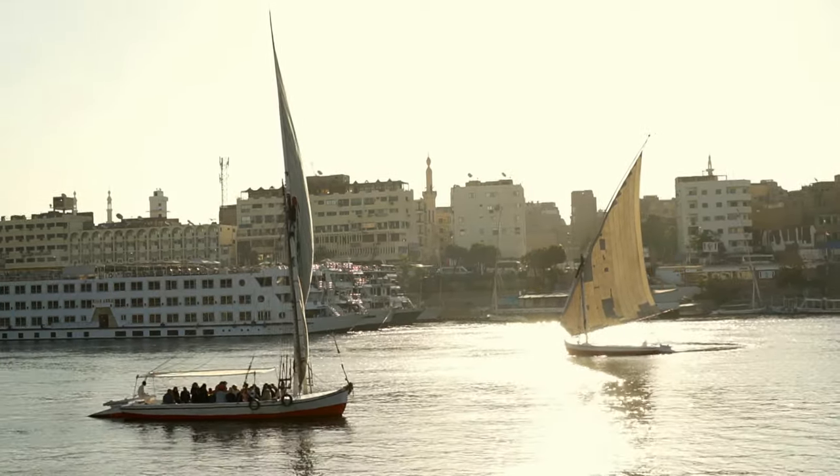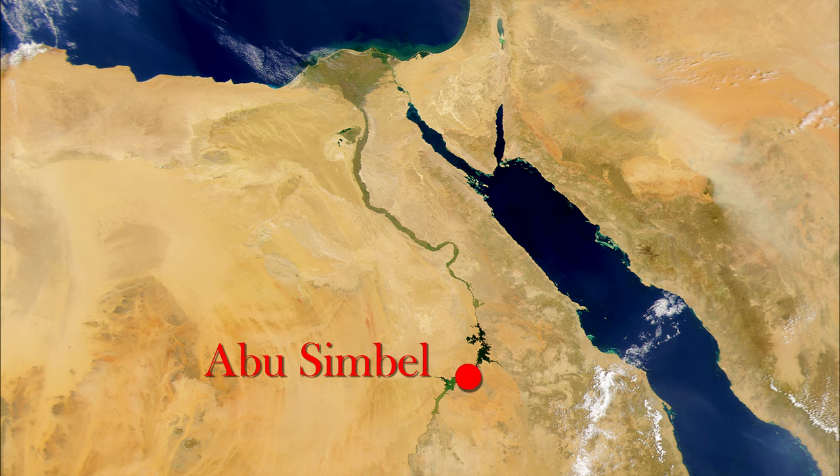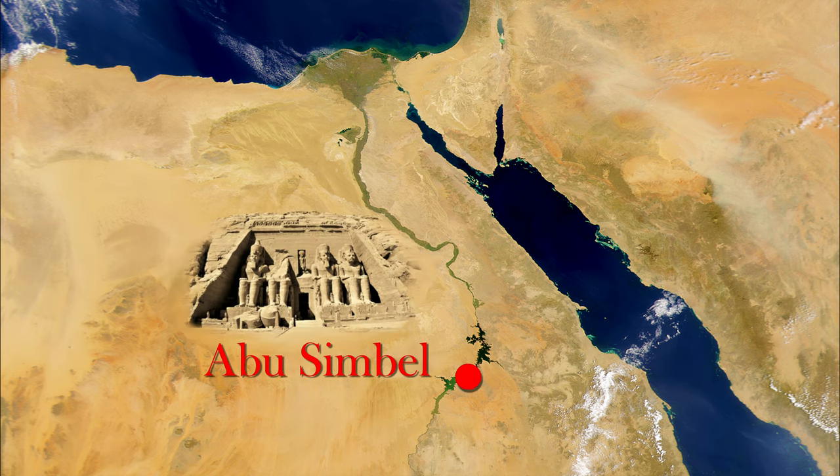Hello from Aswan. We're heading today almost 300 km south to Abu Simbel. Abu Simbel is located in the heart of the Nubian region, only 20 km from the Sudanese border.